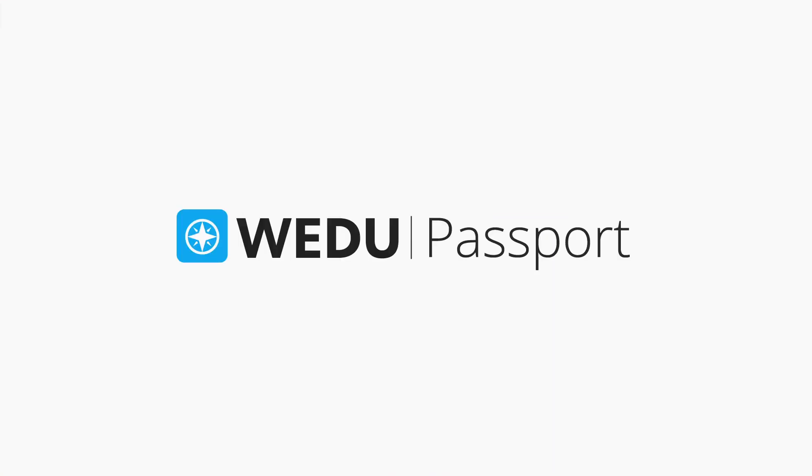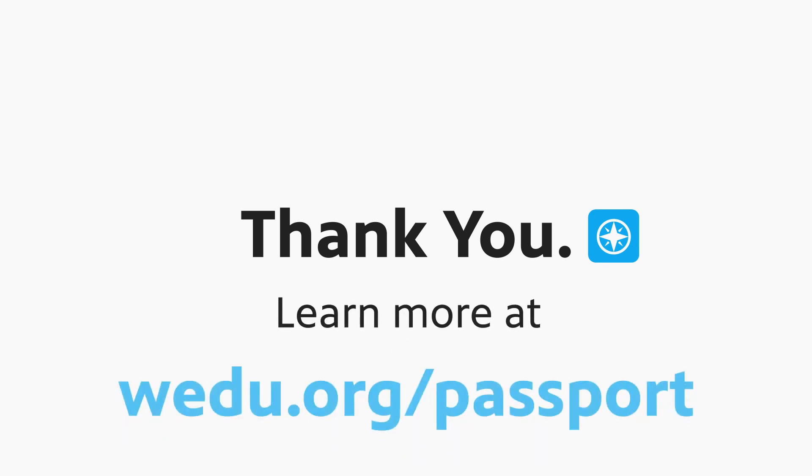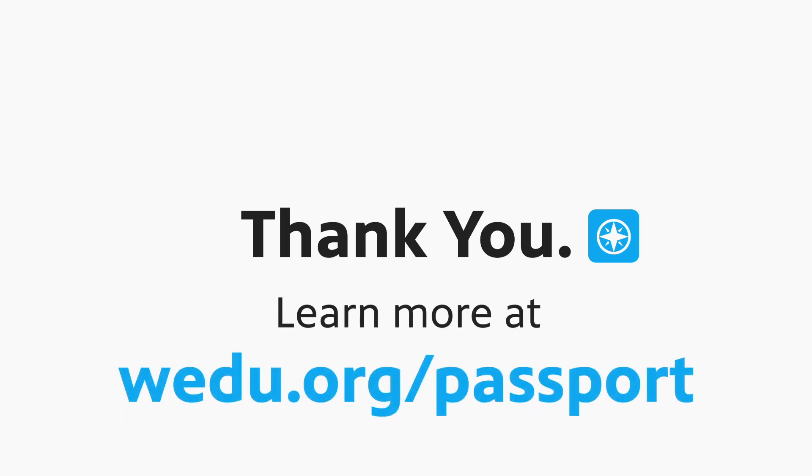We hope you enjoy your new member benefit, WEDU Passport. Thanks for supporting WEDU PBS.